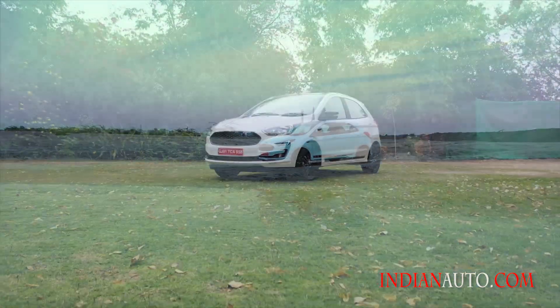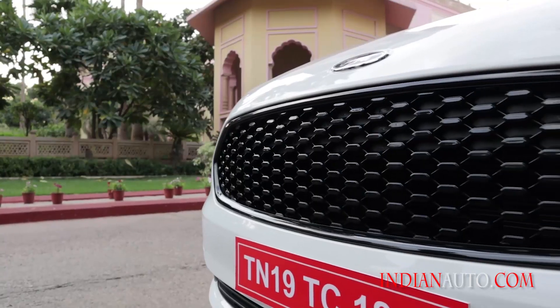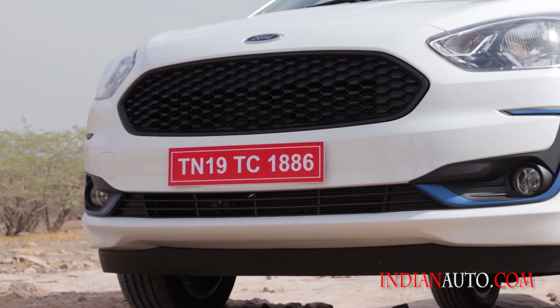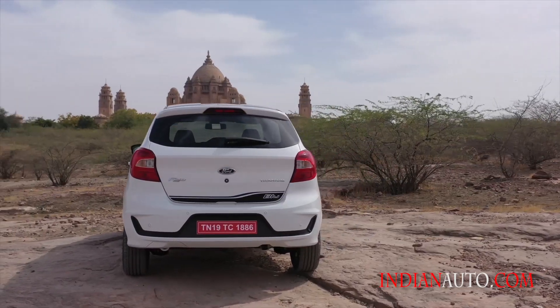Starting with the exterior, all updates are focused towards sprucing up the design front to back. These changes include a new mesh front grille, a redesigned bumper with a C-shaped chrome accent surrounding the fog lamps, restyled headlamps, newly designed alloy wheels, and a redone rear bumper.